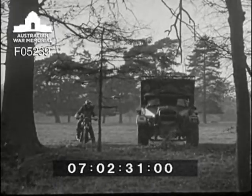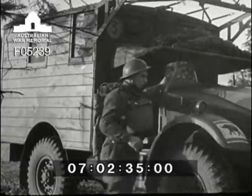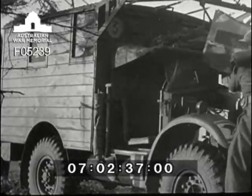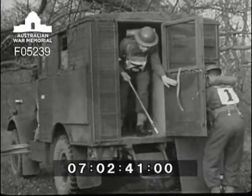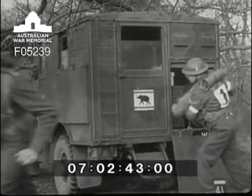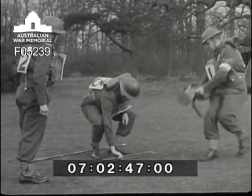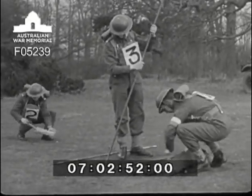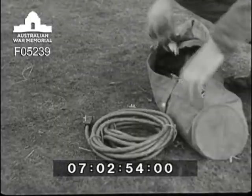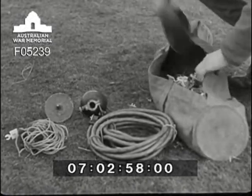Here we are on the site. Undercover with that truck. The driver's job is to camouflage and look after his truck, and numbers one, two and three unload the aerial equipment, leaving number four to continue operating the set. The mast gear is taken to the site. Number two drives in a peg which is a marker for the base of the mast. Number one unpacks the feeder, counterpoise, insulator, base plug and rubber cover.